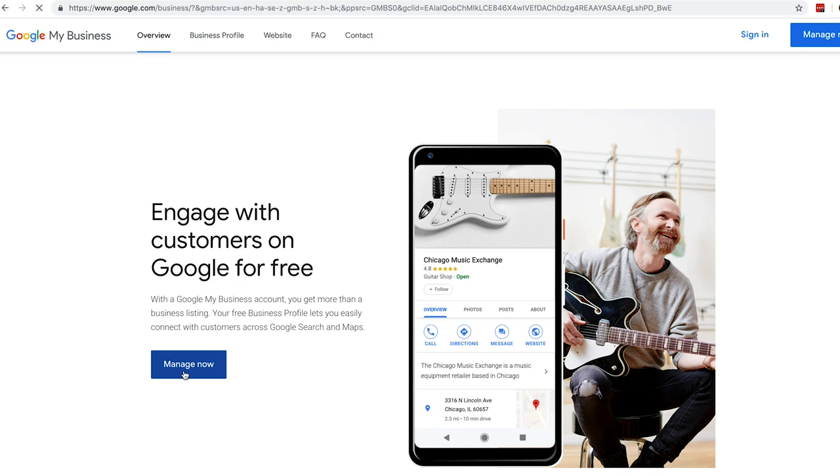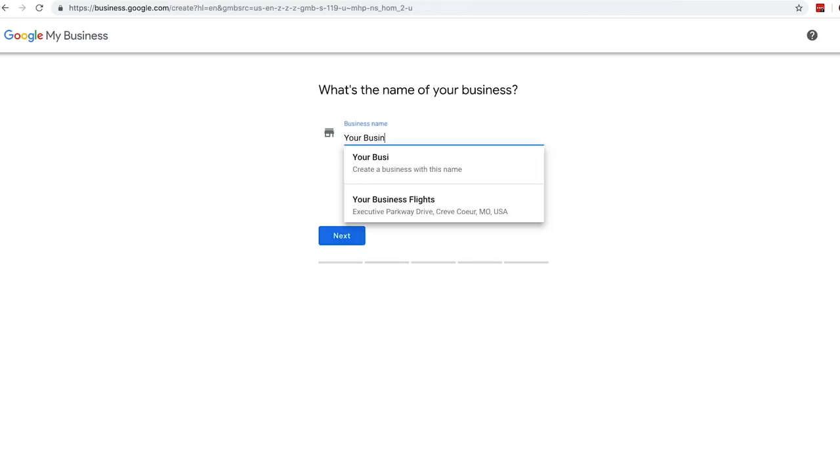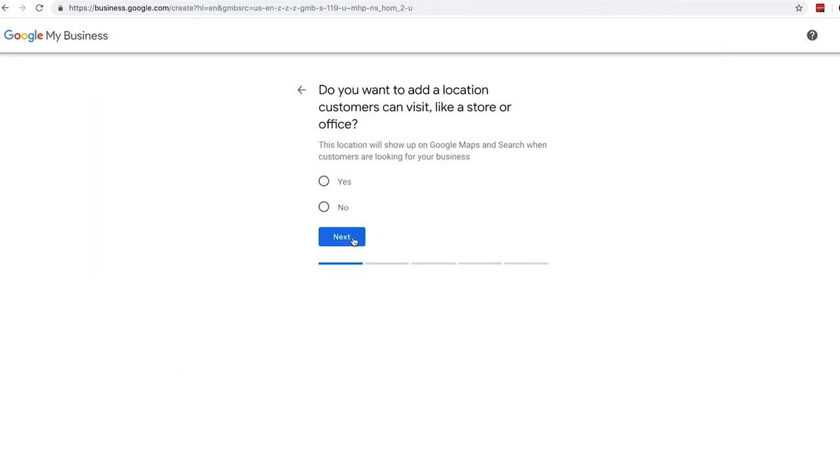I can't tell you how many insurance professionals I run into that don't have Google My Business set up correctly or claimed. So if you have Google My Business set up, you're set, but you also have to make sure that you claim it. If you Google your brand name and it says 'claim this business,' make sure you click that button and go claim your business — because if you don't, someone else will.